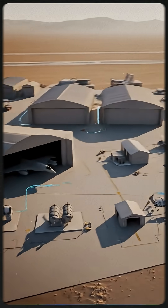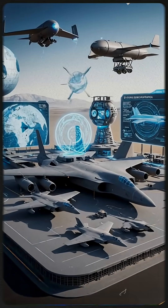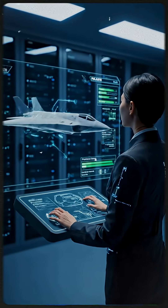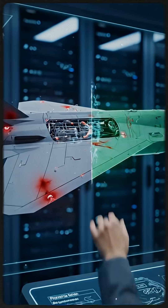From the F-117's austere desert bases to the B-2's advanced shelters, and now to the B-21's integrated digital support, digital maintenance solutions are pivotal for extending the operational lifespan of advanced stealth aircraft.